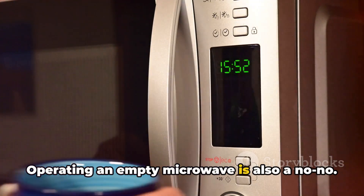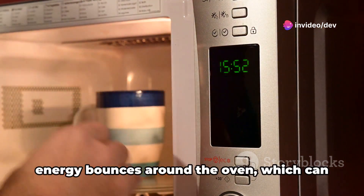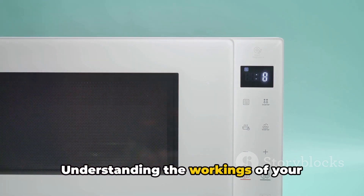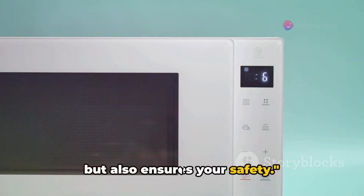Operating an empty microwave is also a no-no. Without food to absorb the microwaves, energy bounces around the oven, which can harm the magnetron and lead to a fire. Remember, knowledge is power. Understanding the workings of your microwave not only quenches your curiosity but also ensures your safety.